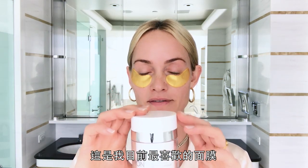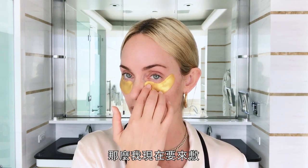Today I'm going to use this. This is my favorite, favorite mask at the moment and it's called Revival Mask. You would put this on for like 20 minutes or longer, so I'm going to do that now.